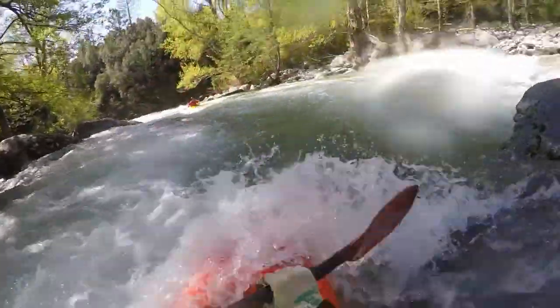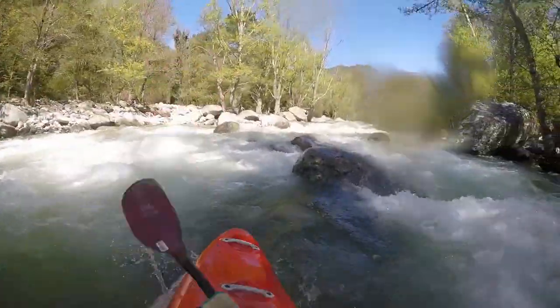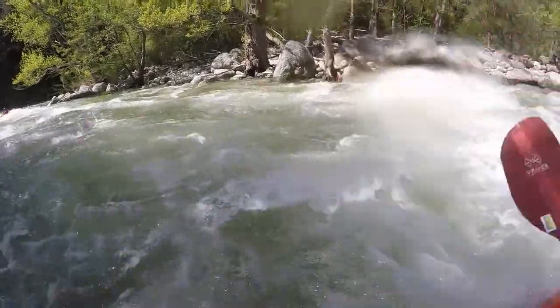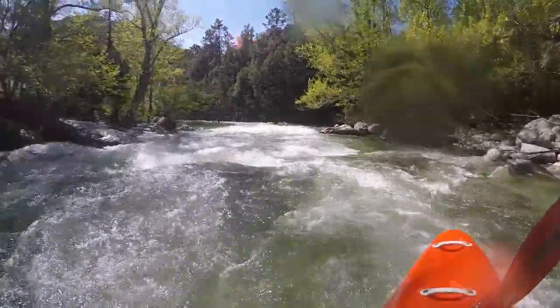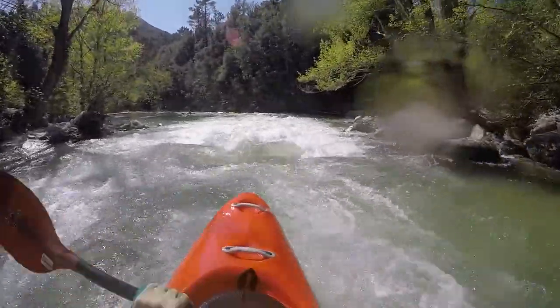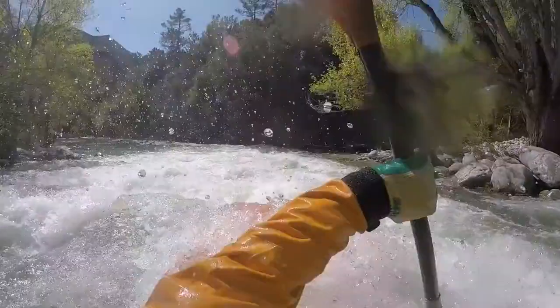Up to middle water levels you enter in the middle and then have to navigate to that boulder to pass it, and then back again to the right side. At higher flows a more direct route down the middle is possible, but there will be holes.